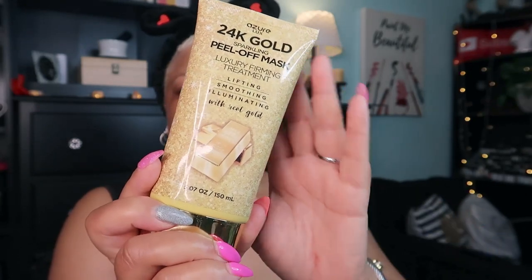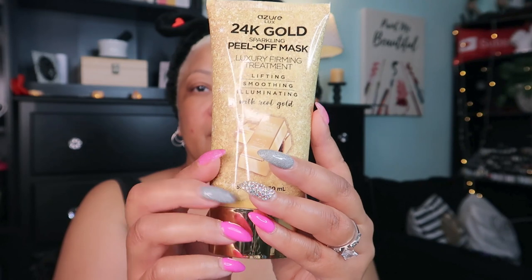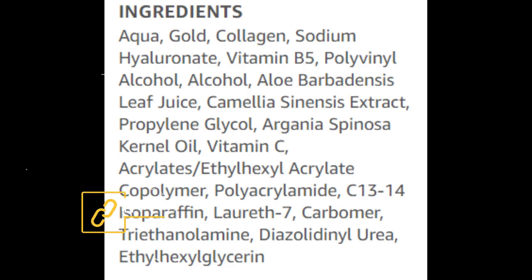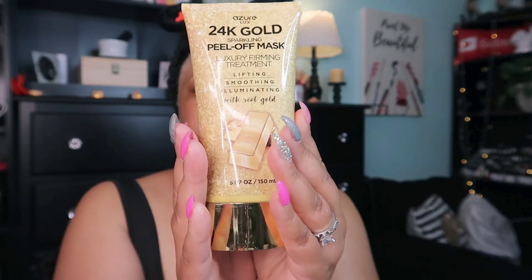I don't know about the real gold part because I only paid about $12 or less for this — it was on Amazon Prime. It says it's formulated with high-quality ingredients like gold, collagen, hyaluronic acid, vitamin B5, aloe vera, argan oil, and vitamin C.